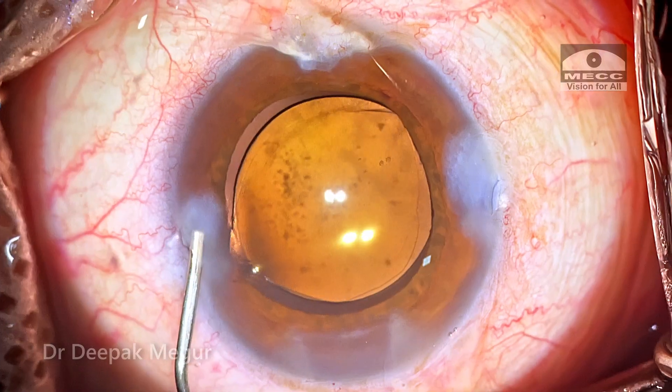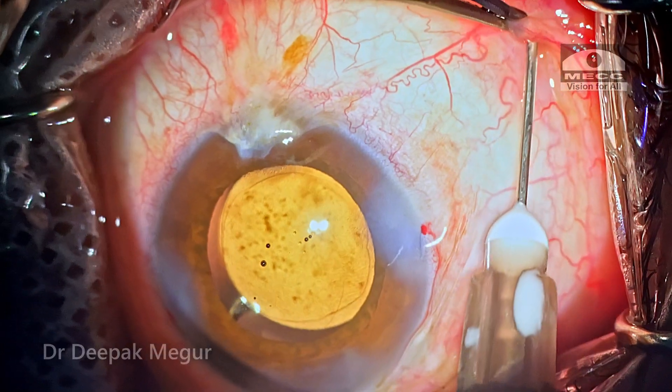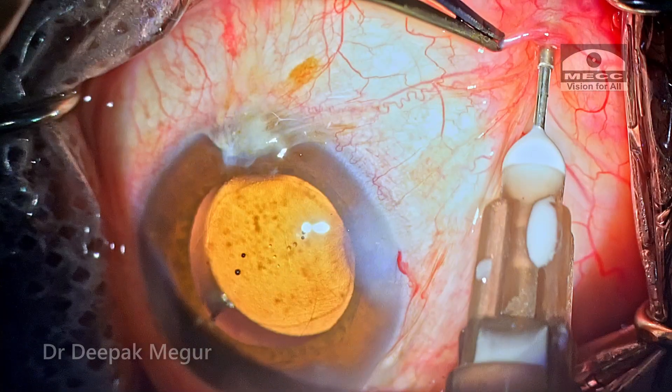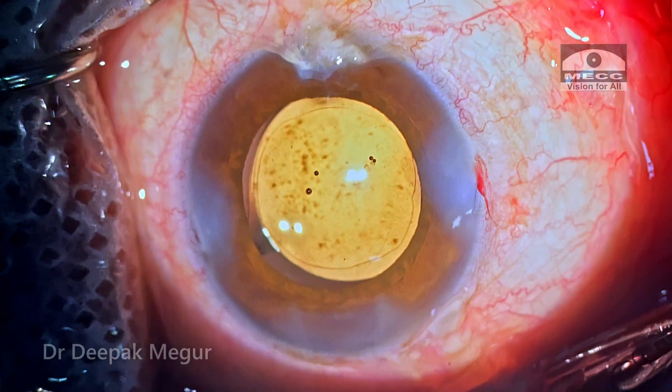Once the OVD is removed, the side ports are hydrated. I'm giving him an injection of depot steroids — triamcinolone acetonide — in the posterior sub-Tenon's space, just to take care of the inflammation in the posterior segment. The plan is to monitor his pressures for the next few weeks very closely and get an OCT macula done regularly.